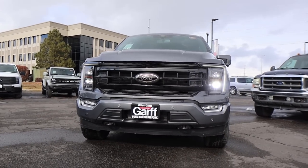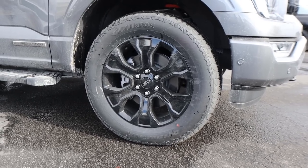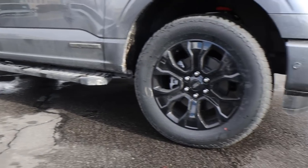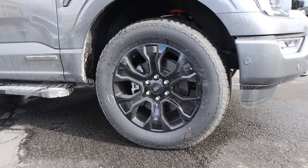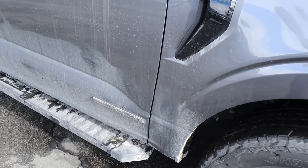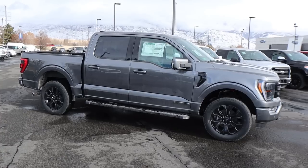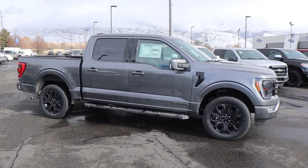Seriously, just look at this truck — it is cool. Coming around the side, our tire and wheel setup is 275/60/20 front and rear, and you can see how the wheel is all blacked out with this package. The F-150 Lariat badge is blacked out, the Power Boost badge is also blacked out, and you have body painted mirrors and door handles. You can see the fixed side steps right there, and the 4x4 decal in the back is also blacked out. This truck just looks so sporty.